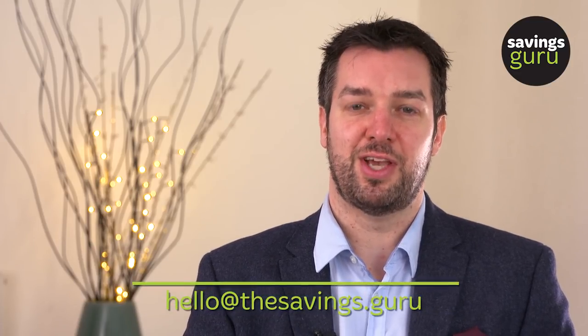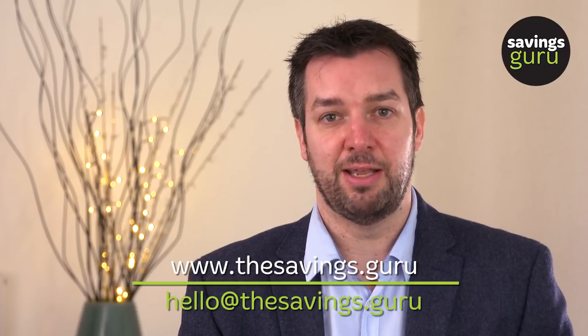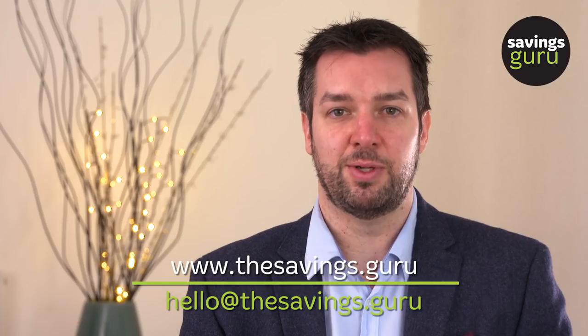It's really important to check when you are thinking about where to put your savings to make sure that the bank or institution you're looking to save with is covered by the FSCS scheme. If you have any questions at all, please don't hesitate to contact us. Our email is hello@thesavings.guru and there's loads of free information and advice on our site at www.thesavings.guru.